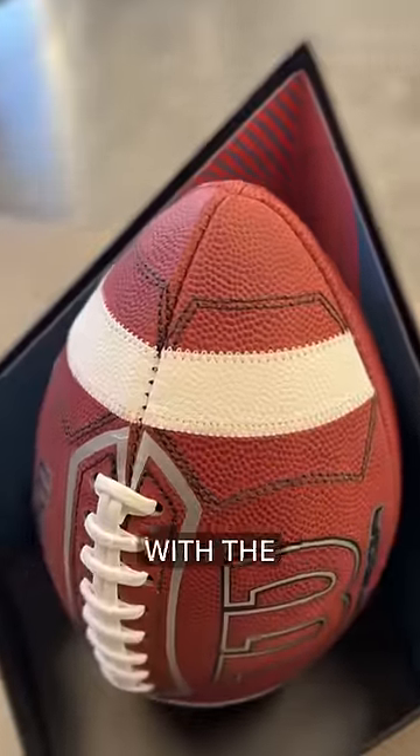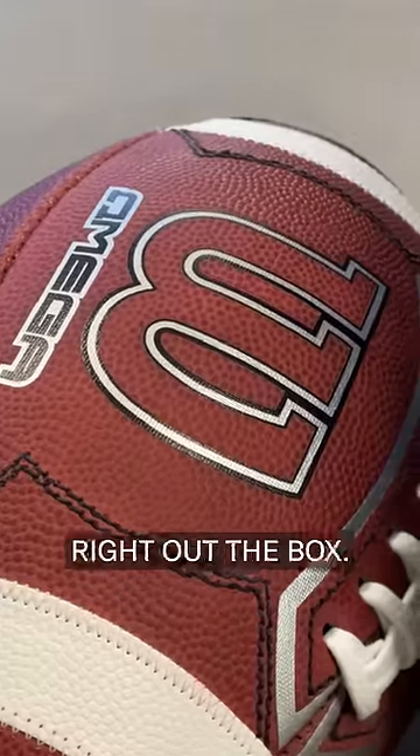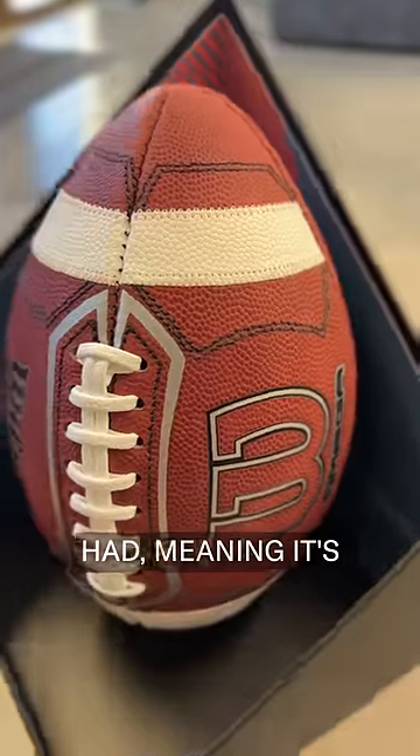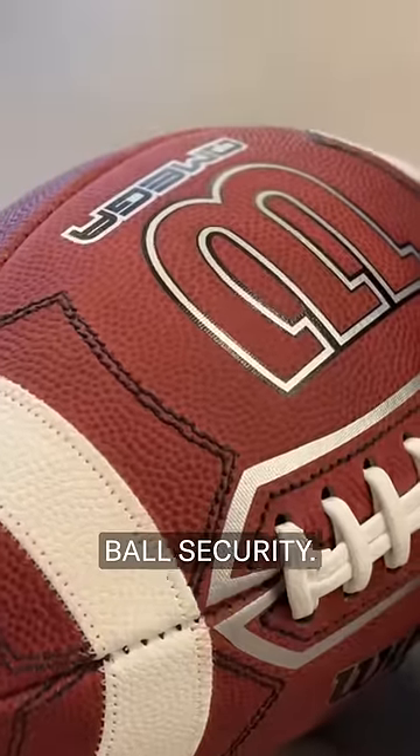Their rapid break-in technology with the pre-treated leather means this thing has a softer feel and easier grip right out the box. They've also added double the amount of stitching that the GS Team Prime had, meaning it's easier to throw off lace, quicker to release, and improved ball security.